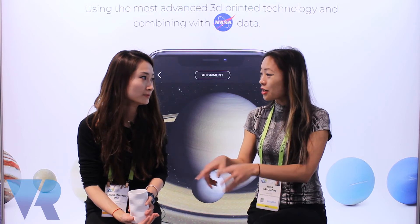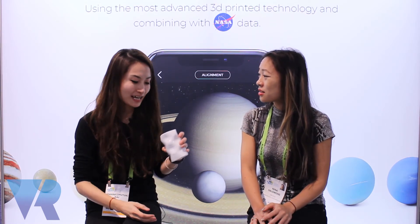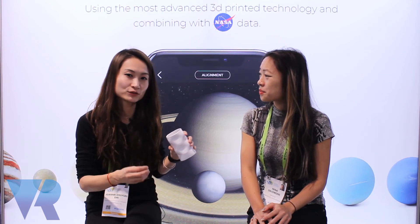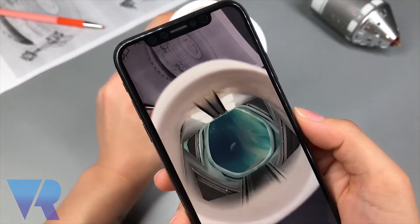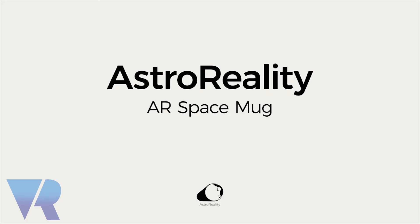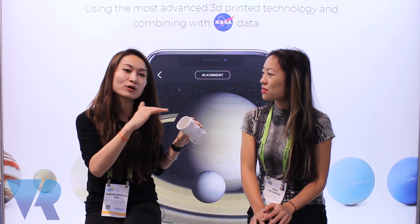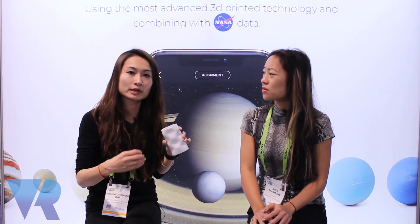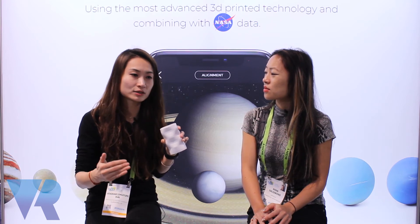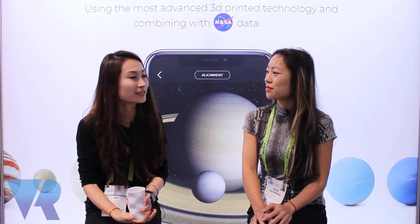Is it only going to be Earth, or other planets as well in the future? Initially we wanted to do just Earth — Cygnus is just flying over Earth, so you can randomly see different parts of Earth as it flies over. But in the future, we will come up with a series of mugs flying over all kinds of different planets. It will be very exciting, and I'm looking forward to it.